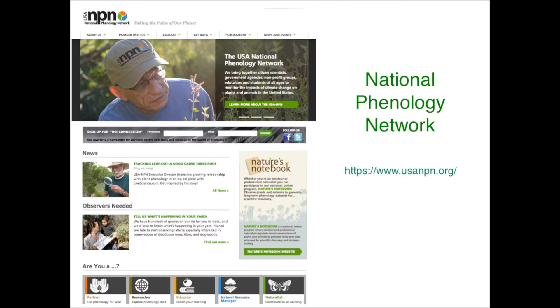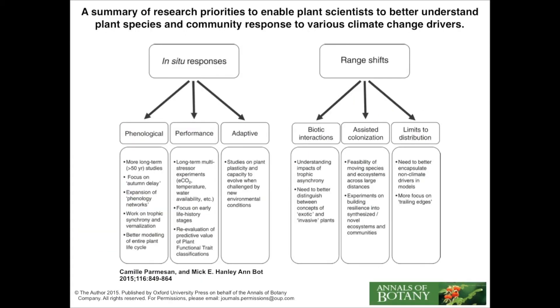Along with the many scientists working on these research questions, we also have the U.S. National Phenology Network. Organizations like this are so important because they bring together a lot of different people — not just scientists and government agencies, but also nonprofit groups, educators, as well as citizen scientists.